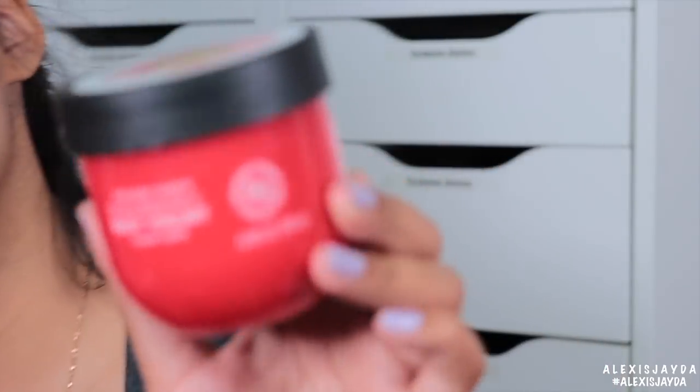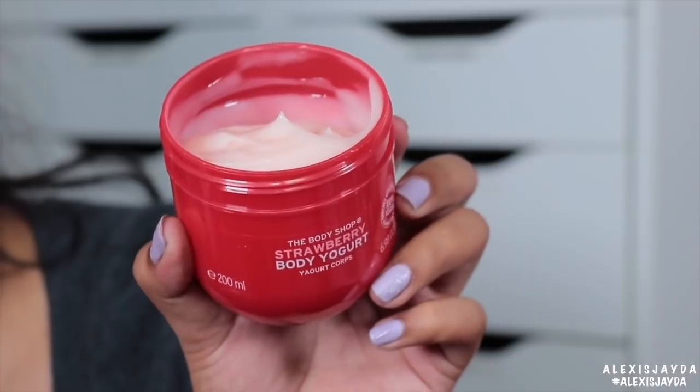Last but not least, this is strawberry — strawberry is going to be good, I know it. All of them smell really, really good. There wasn't one where I was like, I don't like that scent.